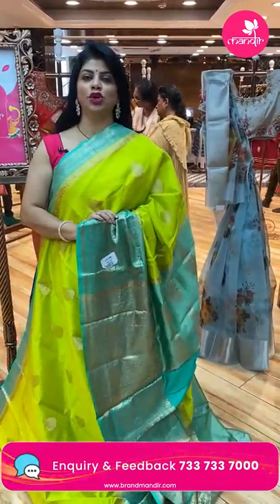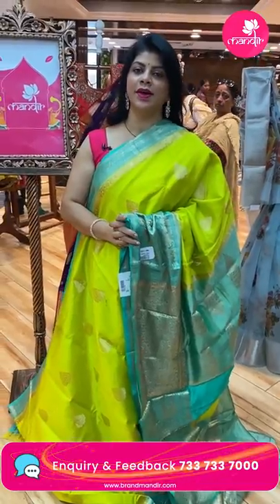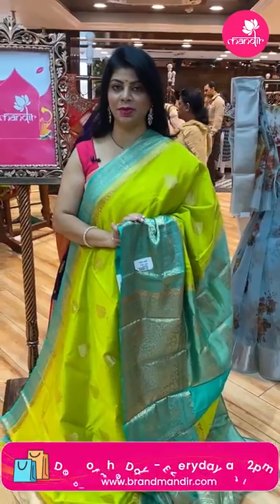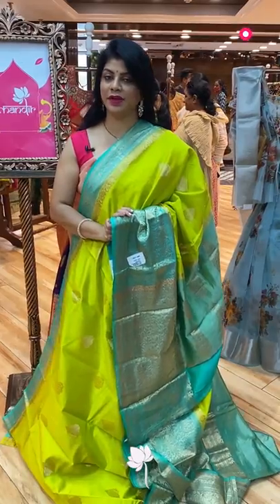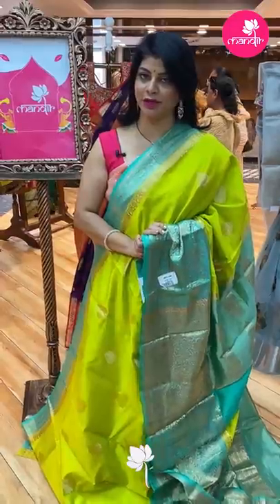Next saree. Dear brides, get ready to grab the beautiful Kanjivaram sarees. Don't miss our 10 PM lives — till the 12th of this month we are going to have a beautiful exclusive bridal collection show at 10 PM live. Don't miss it, especially bride moms. Grab the beautiful sarees at weaver's prices till the 12th of this month.